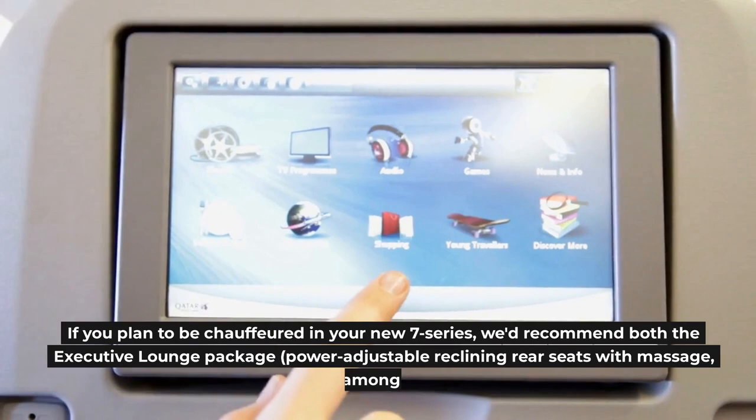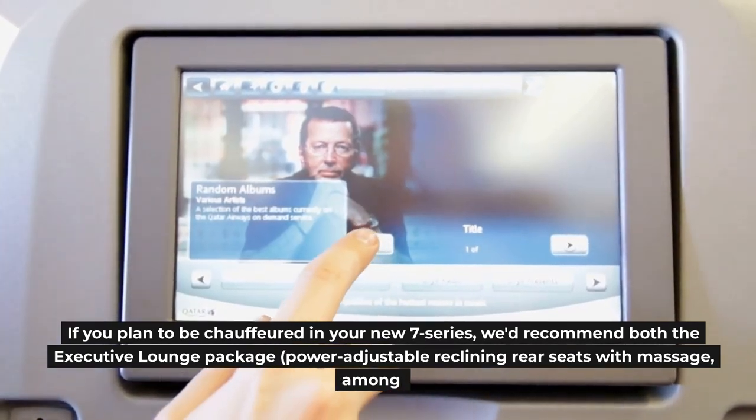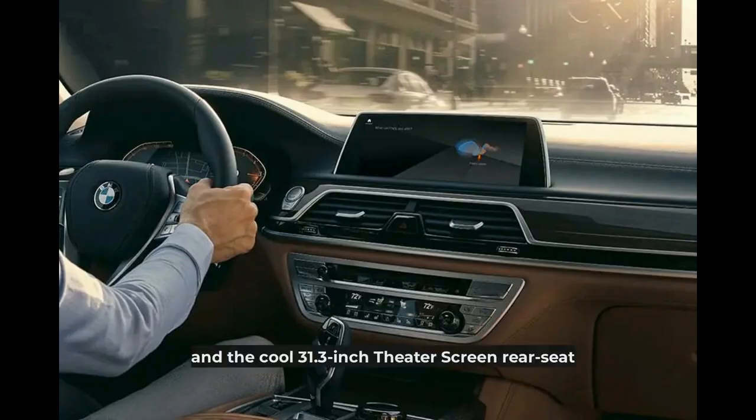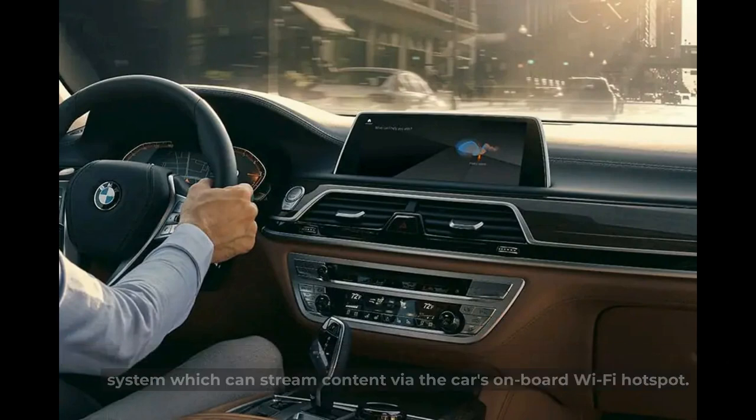If you plan to be chauffeured in your new 7 Series, we'd recommend both the Executive Lounge Package — power-adjustable reclining rear seats with massage among other luxuries — and the cool 31.3-inch Theater Screen rear-seat entertainment system, which can stream content via the car's onboard Wi-Fi hotspot.